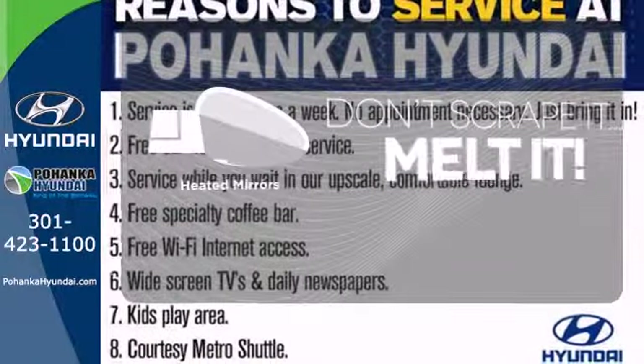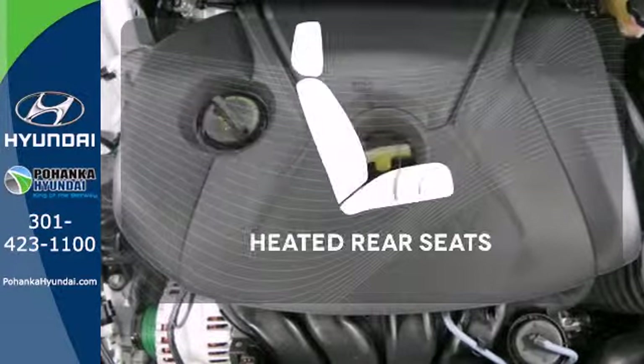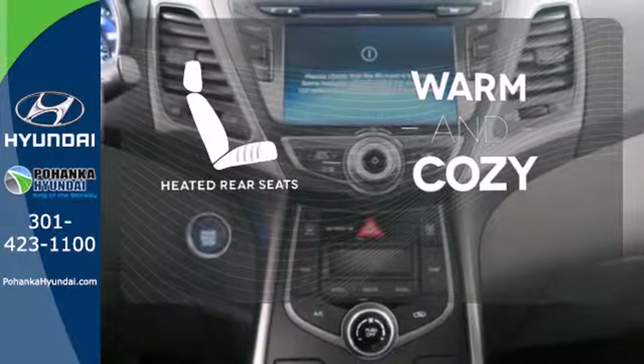Avoid scraping snow and ice with heated mirrors. Ward off the chills with the heated seats. Your passengers will be wrapped in comfort with the heated rear seats.